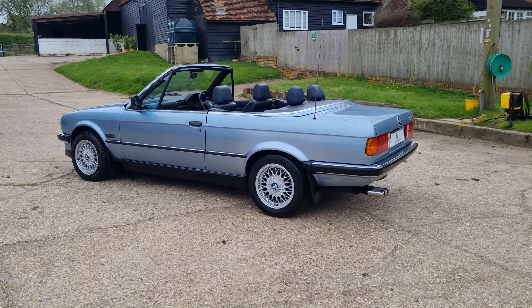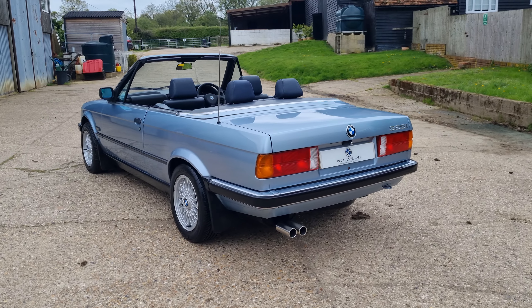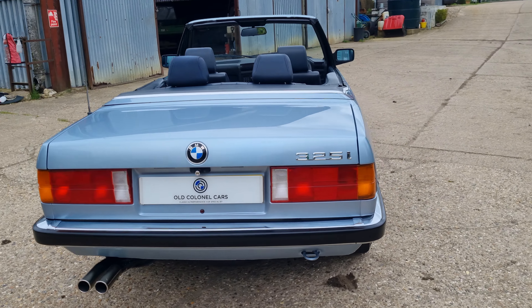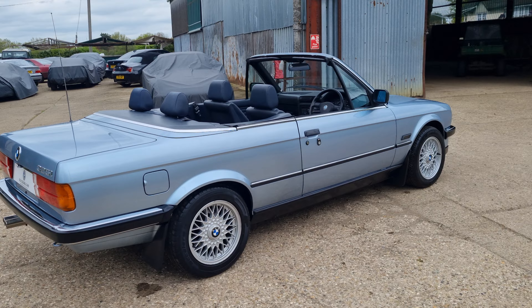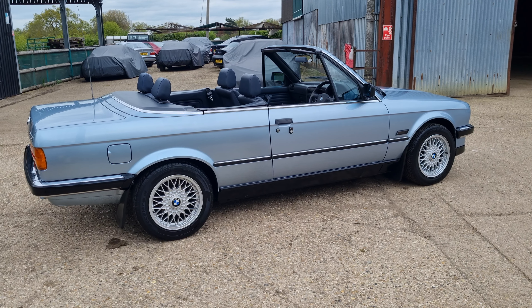Just a few marks here and there — there's a little mark on the driver's seat on the edge, you'll see in the photos. A little couple of paint marks here and there, but as you can see, being very picky. If you're looking for a really genuine original car, come and have a look at this one. oldkernelcars.co.uk.